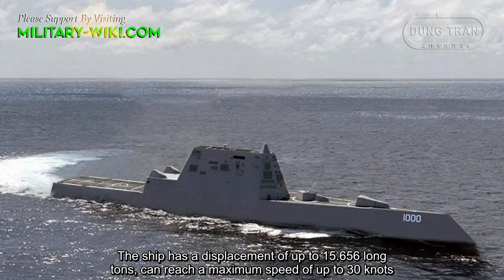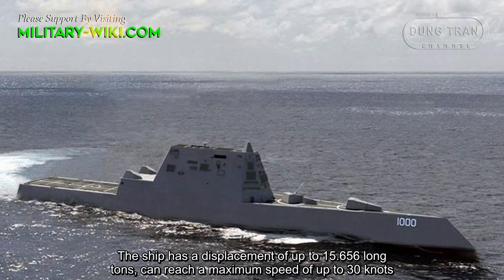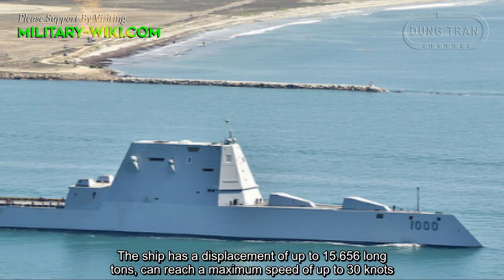The ship has a displacement of up to 15,656 long tons and can reach a maximum speed of up to 30 knots.